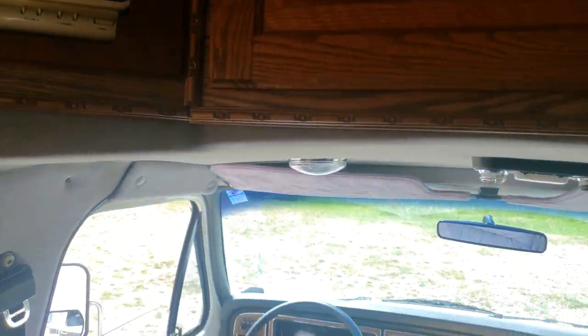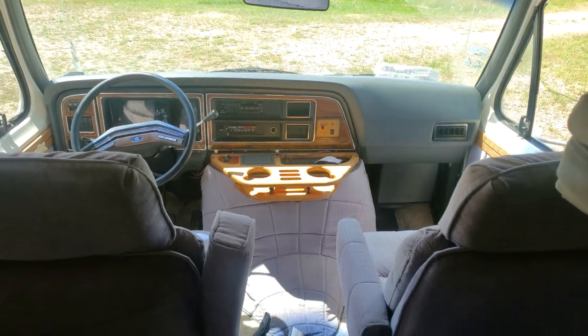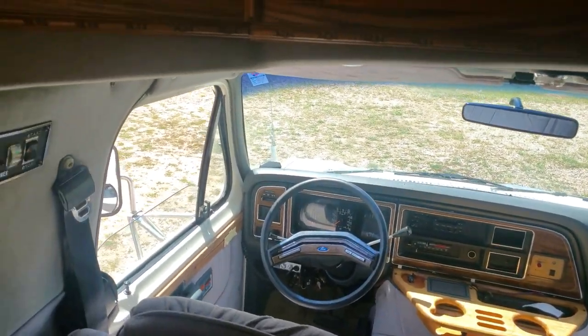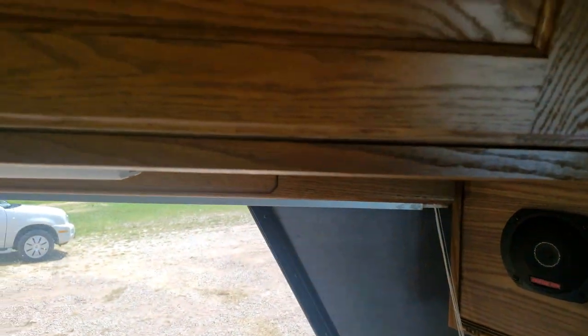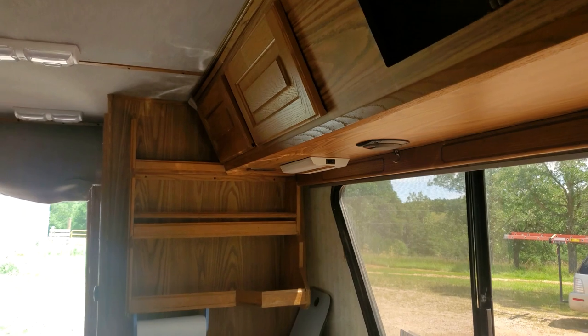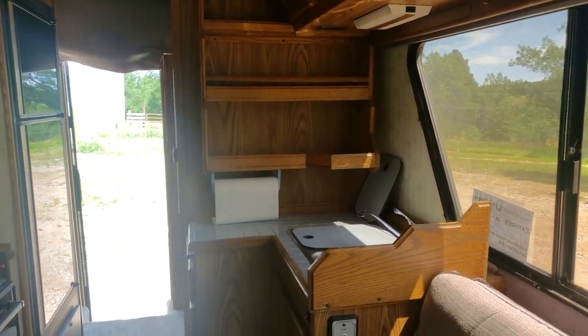You got the front captain's chairs, very comfy. The passenger one does slide back and kind of swivels. More and more storage — ample storage was absolutely awesome. Very bright. We'll probably still get a limo tent on these just for a little more privacy.